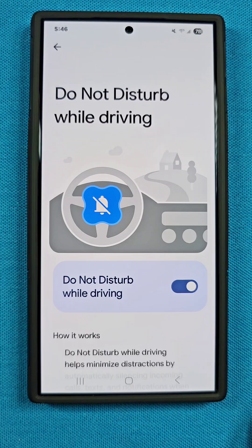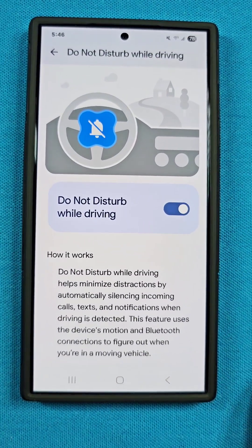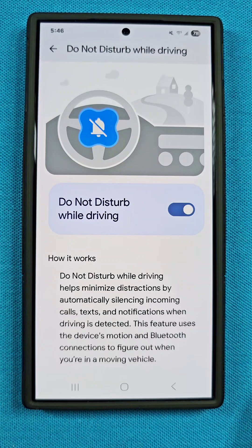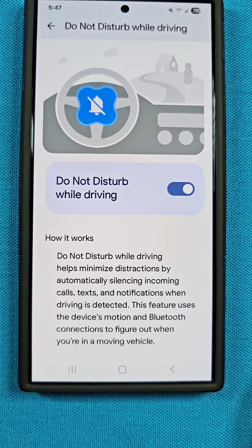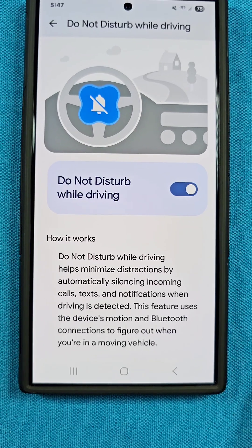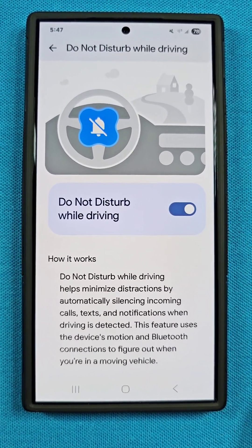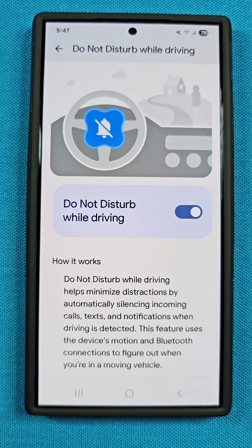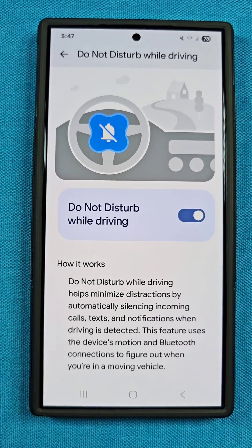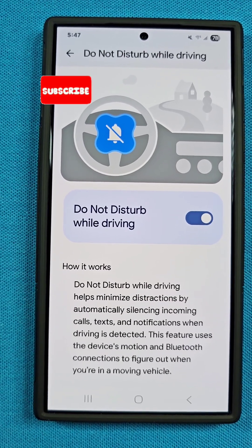At default it's turned off, but once you turn it on, it enables what is known as Do Not Disturb mode. It's going to minimize distractions and silence incoming calls, texts, and notifications. The way it knows you're driving is based on the motion of your movement — your phone's sensors will detect how you are moving, and if it feels like you're in a car, it will enter into this Do Not Disturb mode while driving.